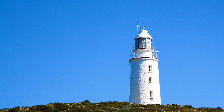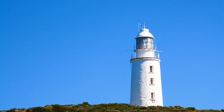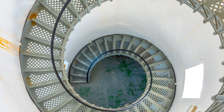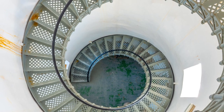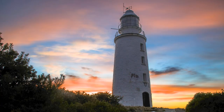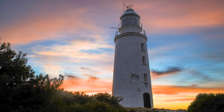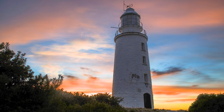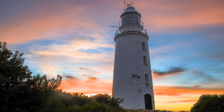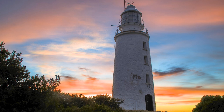Cape Bruny is the third oldest commonwealth light station in Australia. It was built in 1838 with a height of 43 feet and a range of 26 nautical miles. In 1903, the original staircase was replaced with a cast iron staircase, which is still there to this day. This tower had been continuously manned for 158 years, from 1838 until it was finally deactivated in 1996. In December of 2000, the lighthouse and station area became part of the South Bruny National Park.